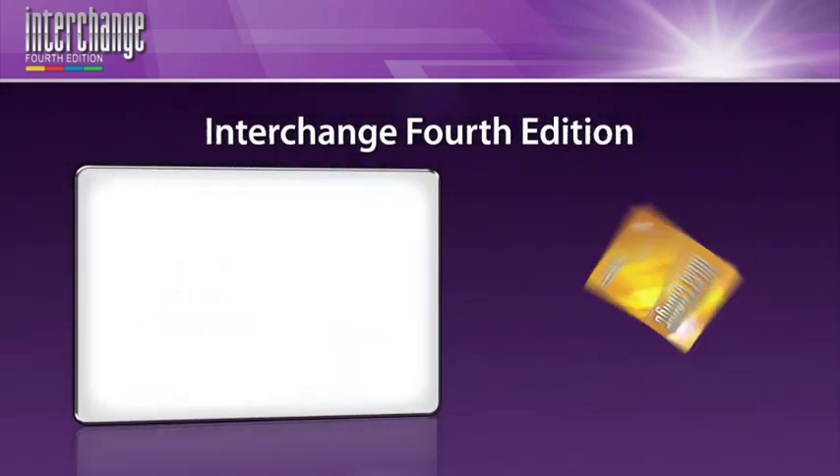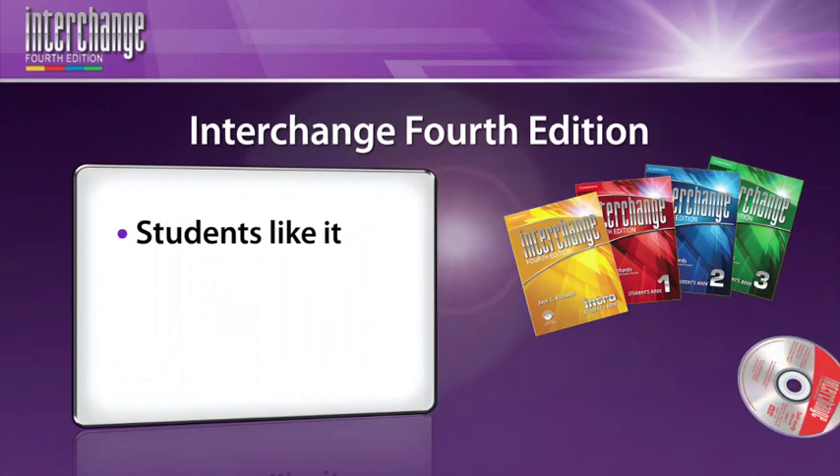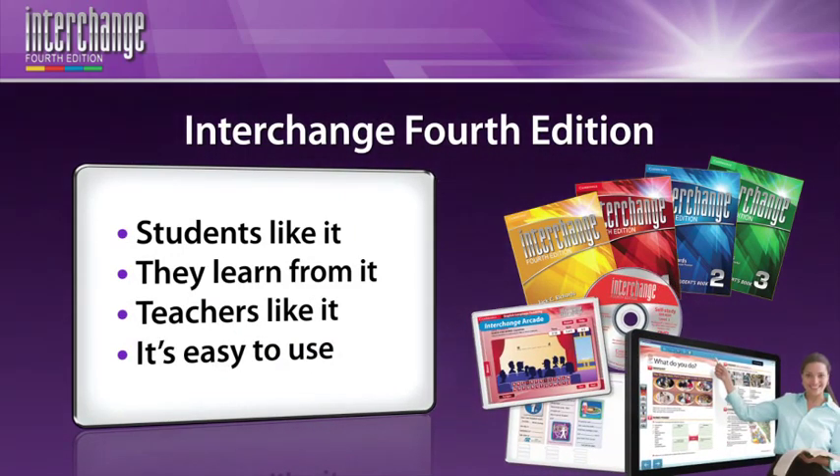With all these additions to the course, I think you'll find the fourth edition is even more attractive to teachers and students than it has ever been in the past. When I talk to teachers around the world who've been using Interchange, they often give me the same message: students like it, they learn from it, teachers like it, and it's easy to use. Those are really the four things that have made the course so successful — over 35 million students have learned English through the Interchange series over the years, and that speaks for itself.